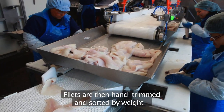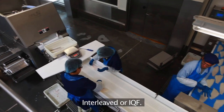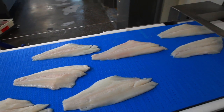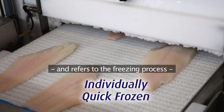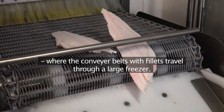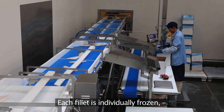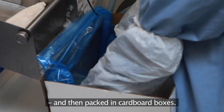Fillets are then hand trimmed and sorted by weight before they are packed in one of two ways: interleaved or IQF. IQF stands for individually quick frozen, and refers to the freezing process where conveyor belts with fillets travel through a large freezer. Each fillet is individually frozen, glazed with a protective layer of clean water, and then packed in cardboard boxes.